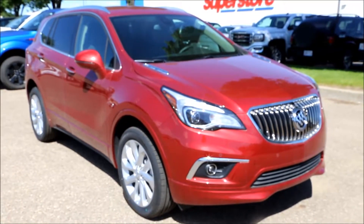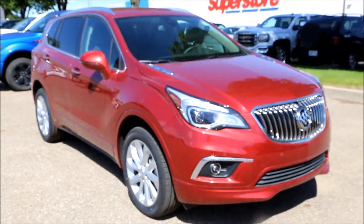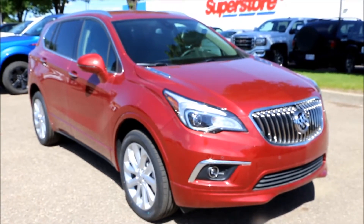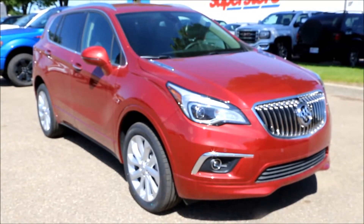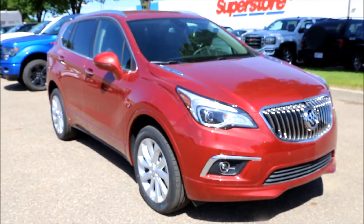Once again, here we have our new 2017 Chili Red Metallic Buick Envision Premium I All-Wheel Drive. Come on down to Davis Buick GMC here in Medicine Hat and take a look and take it for a test drive.